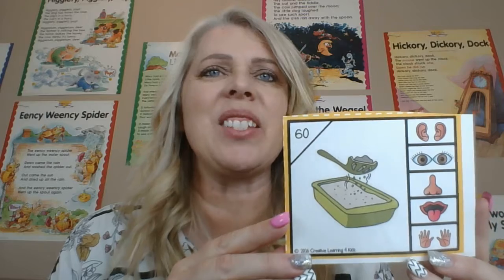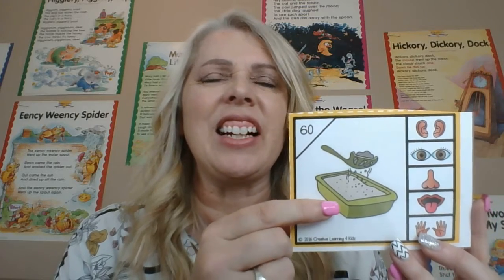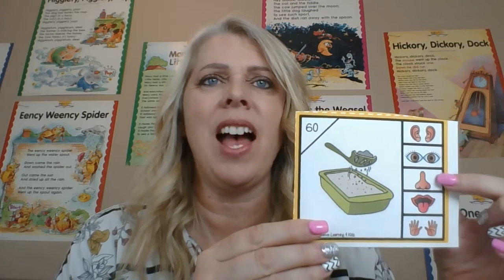Look at this one. What if you have someone whistle? What is the sense we use? We can hear it with our ears. What about a newspaper? We can see it and read it. Look at this one — it is kitty litter. It smells yucky. So we use our sense of smell with our nose.